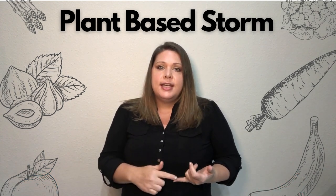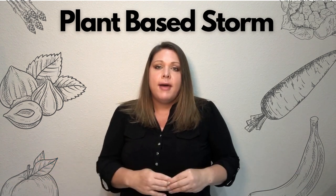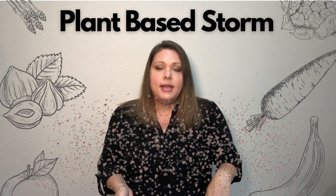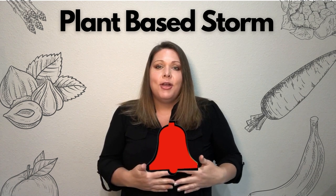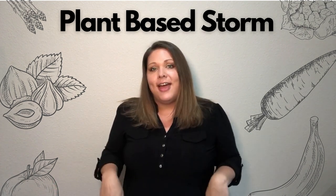I love to share tips, tricks, recipes, and all kinds of information about living a whole food, plant-based lifestyle. So if you're interested in that, please don't forget to subscribe and hit the bell icon so that you can always get notified every time that I upload new, fresh content. And on that note, let's go ahead and get right into the video.